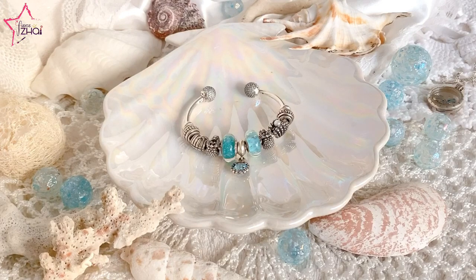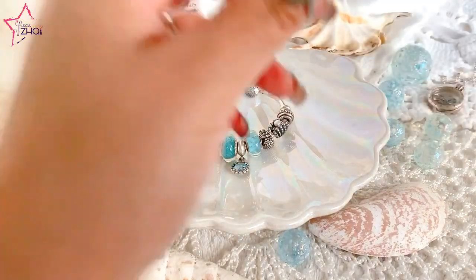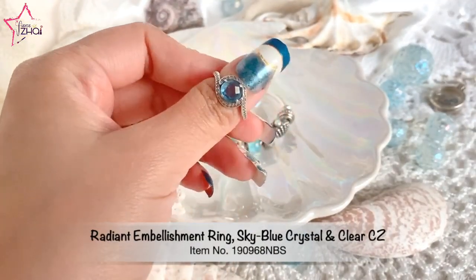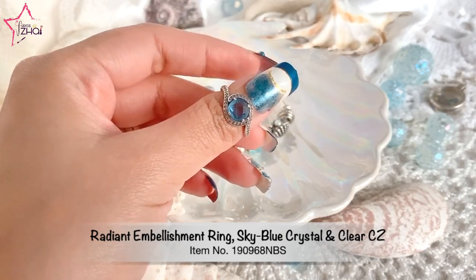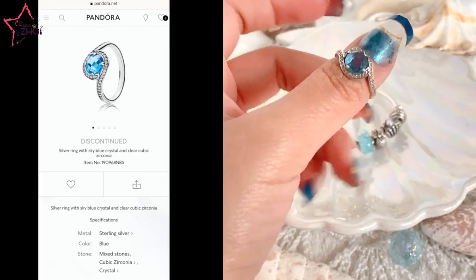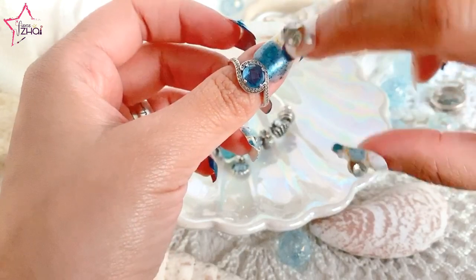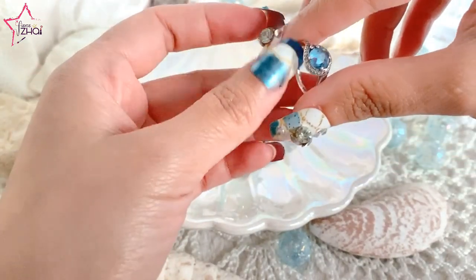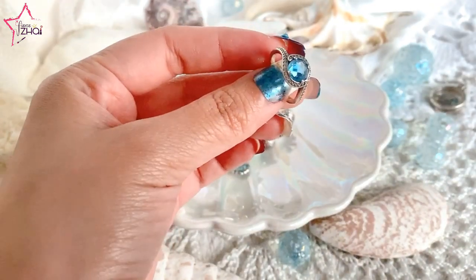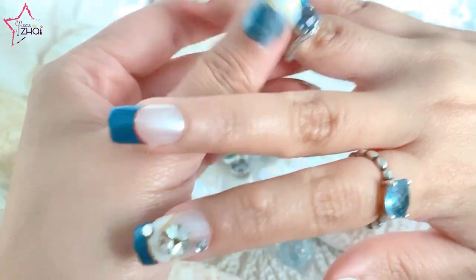I am going to first share with you some rings. So this ring — I'm going to put the name on the screen — it's just so pretty. This is one of the first rings that I got for my mom, and then I got one for myself. I have it here on my thumb because this is size 48, which is the smallest one. I got this in the first two months that I was starting with Pandora, way back June/July 2017.